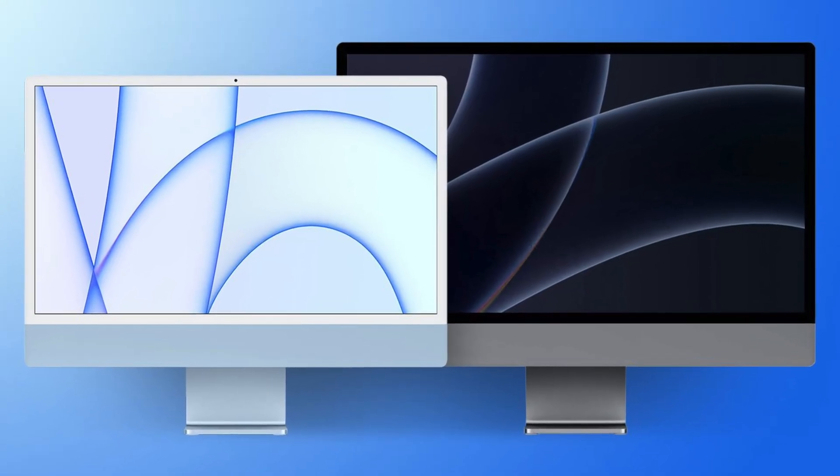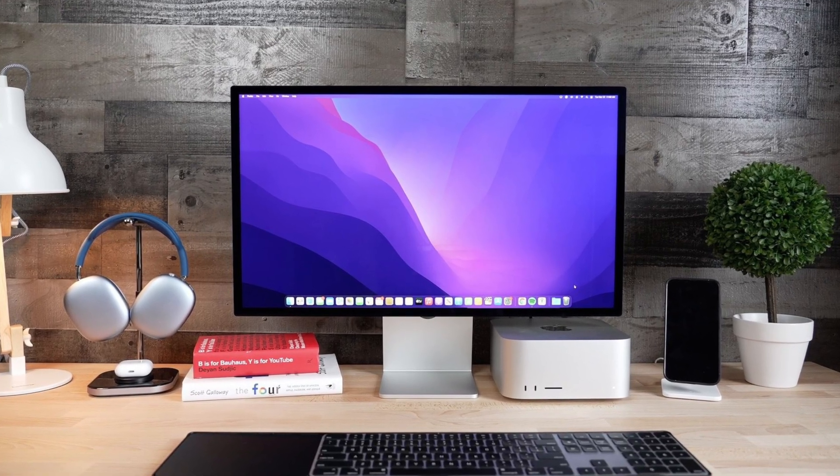Ever since the M1 iMac launched, there's been a constant stream of comments asking when the iMac Pro is coming back, or why Apple doesn't make a larger iMac with a Pro chipset anymore. I've been speculating about this for years — back when this channel was just getting started, I was talking about a Pro-class iMac that would replace the Intel iMac Pro, and it's still not out. I've had videos of me talking about how Apple could easily reuse the 27-inch chassis with an M1 Pro or M1 Max chip. Instead, they gave us a Mac Studio and Studio Display, which kind of became the spiritual successor to the iMac Pro — Apple even said that themselves.